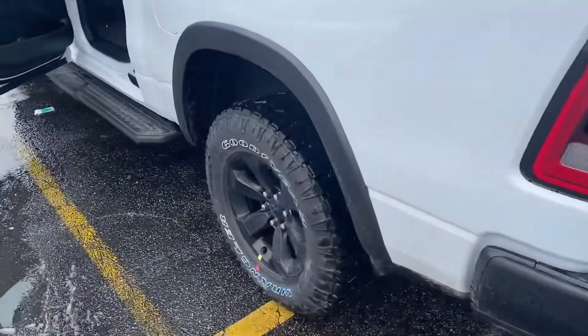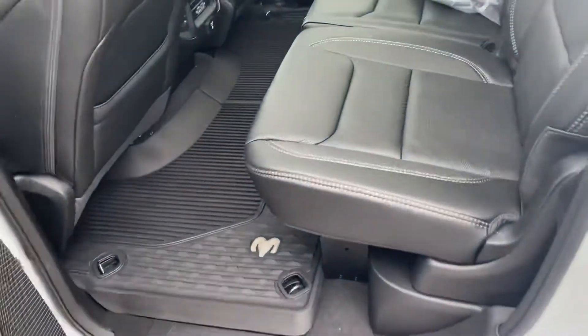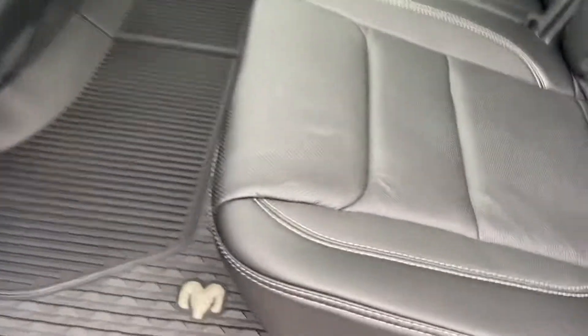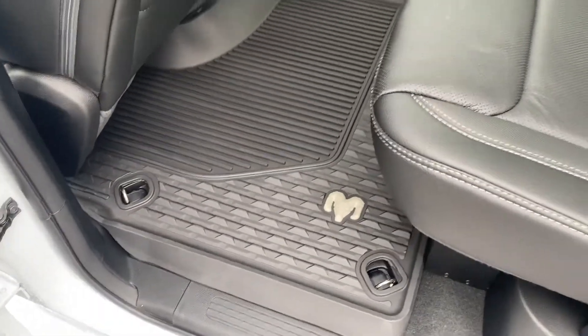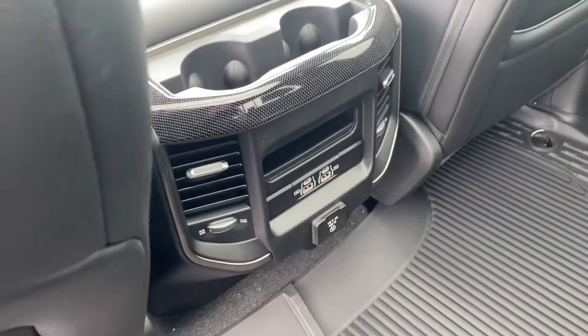I'll send you a screenshot of the tow capacity specifically — 11,300 and some odd pounds. Taking a look at the back seat, she's wrapped in leather, plenty of leg room — four inches more leg room than anybody else in the competition. Underneath these floor mats we have storage compartments that can actually double as a cooler because they're insulated. There's also a couple of USBs and a household outlet.